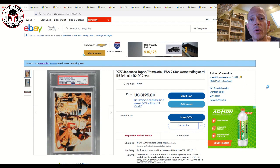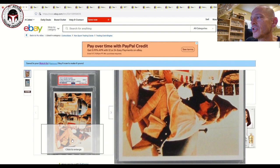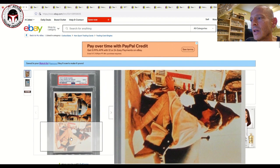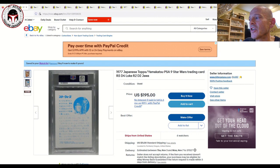This card is graded PSA 9 Mint and is being sold by Billy Galaxy, a well-known YouTuber and Facebook personality who always has great Japanese import stuff. It's listed for $195 with an $11 shipping, make an offer, and six watchers. I've been watching it about a month because I love R5-D4 and this is an iconic image — Luke sizing up R5-D4 with the bad motivator. I just don't have the funds right now.